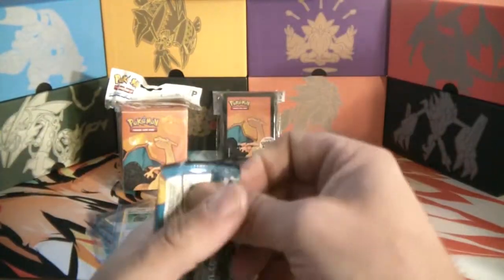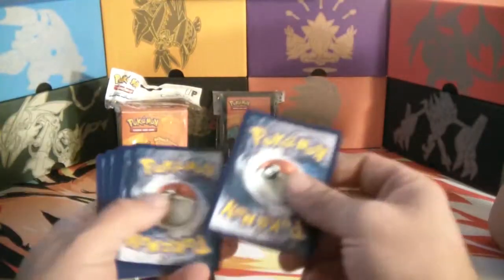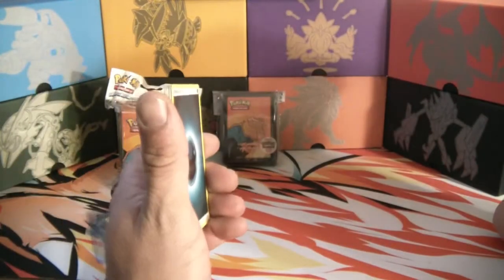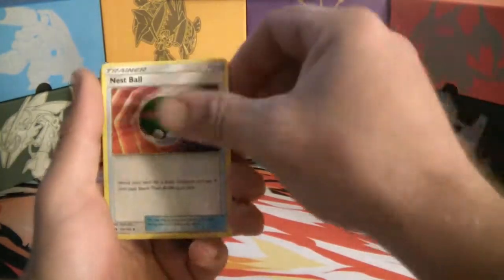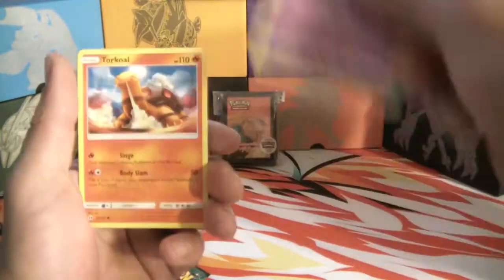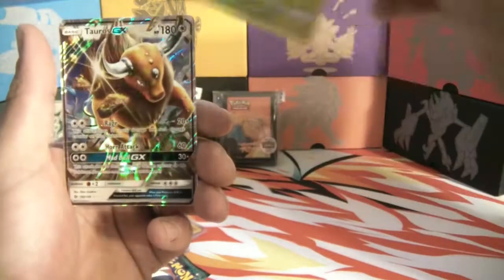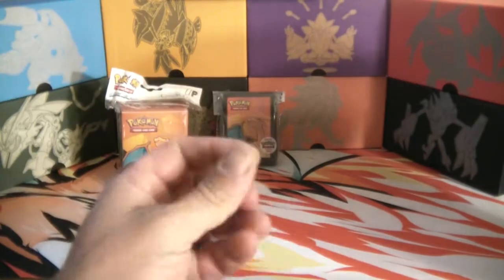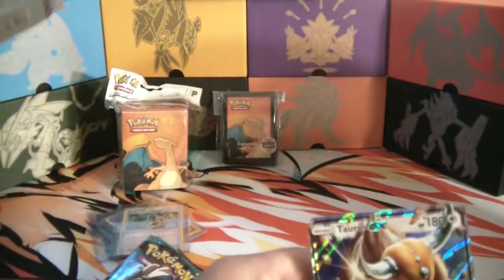Now for the Sun and Moon base set - I haven't opened one of these in a while. Let's see if we can get a gold ultra rare. Give out that code - one, two, three, four. Cards we got: dark energy, Dartrix, Nest Ball, Rotundus, Popplio, Rowlet, Grubbin, Zubat, Torkoal reverse, Surskit, and a Tauros GX! Not a Charizard but it's a GX - pretty cool.